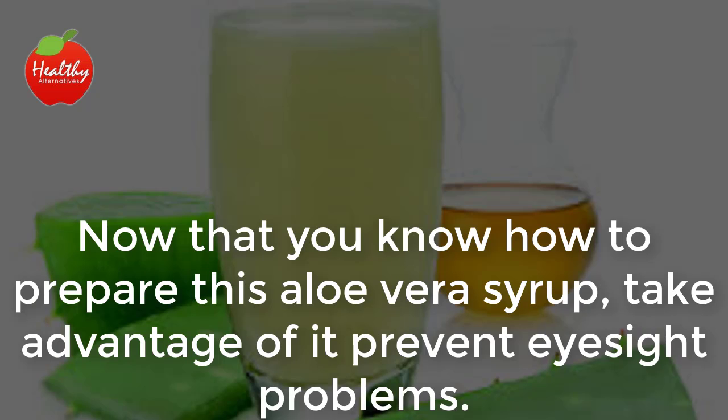Now that you know how to prepare this aloe vera syrup, take advantage of it to prevent eyesight problems. If you liked the video, give it a thumbs up and share it with your friends. For more recipes and tips, subscribe to the channel.